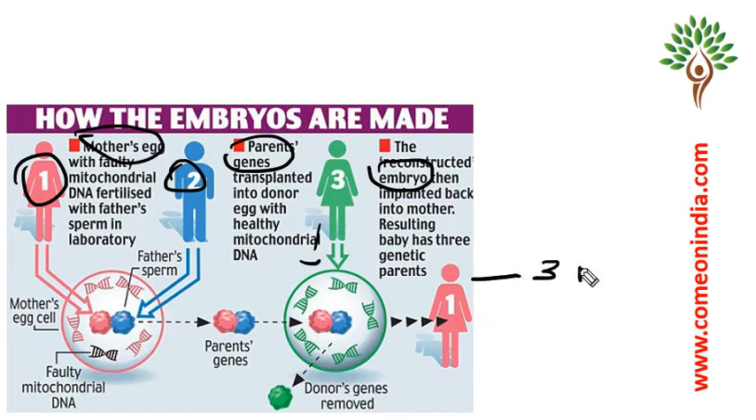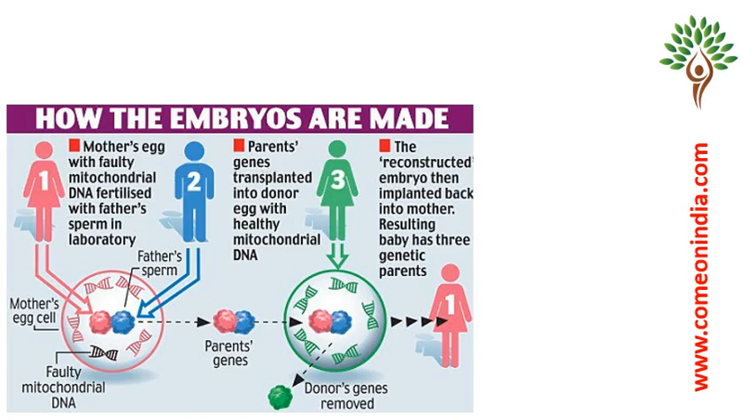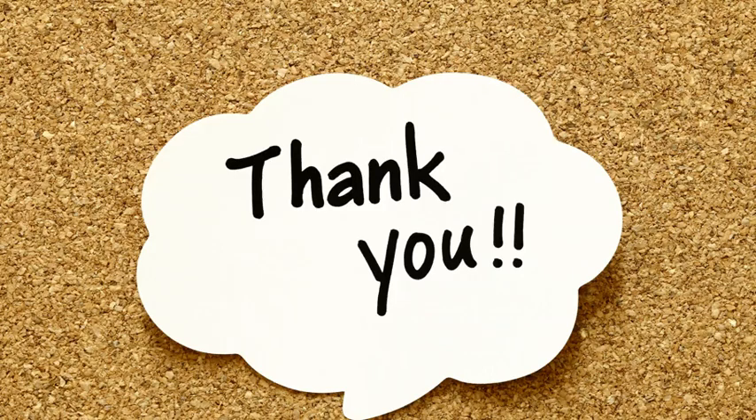That's why the baby born out of this process is called a three-parent baby, and the procedure is called mitochondrial replacement therapy. This topic is very important for prelims examination, so revise each and every point.